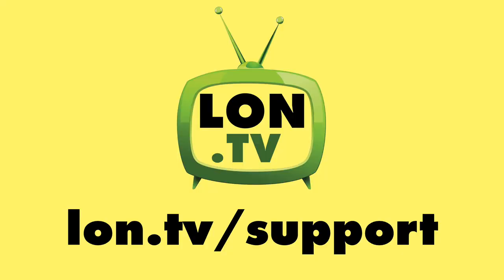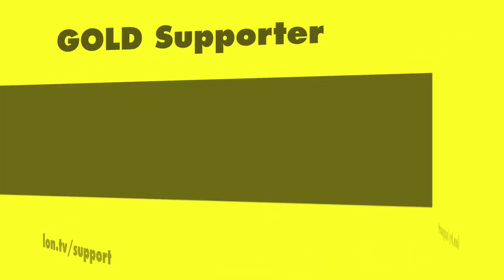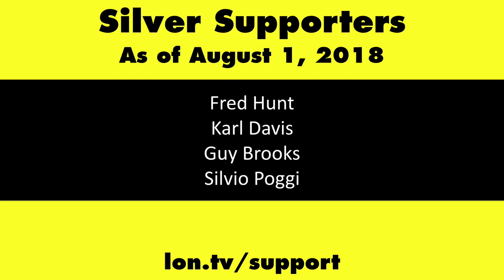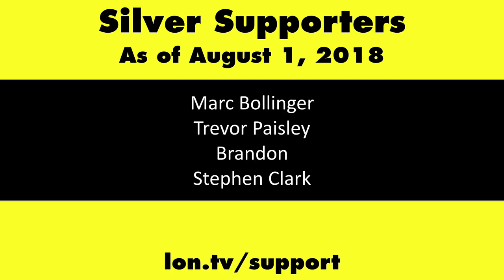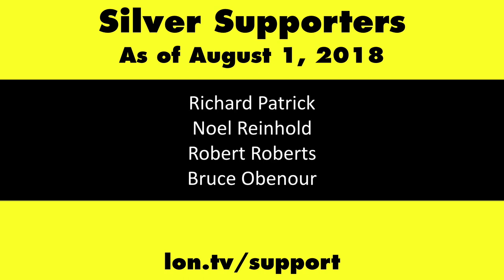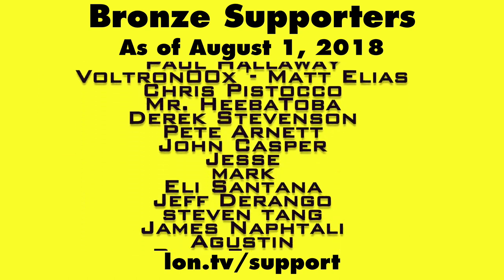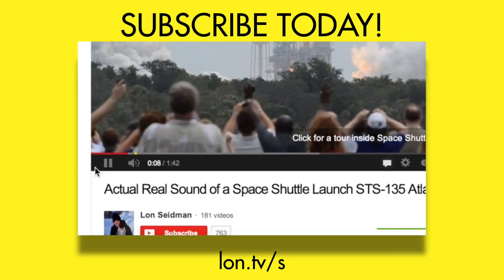This channel is brought to you by the lon.tv supporters, including gold level supporters Chris Allegretto, the Four Guys with Quarters podcast, Tom Albrecht, Bill Reiner, and Kalyan Kumar. If you want to help the channel, you can by contributing as little as a dollar a month. Head over to lon.tv/support to learn more. And don't forget to subscribe — visit lon.tv/s.